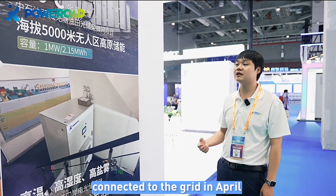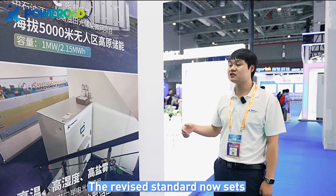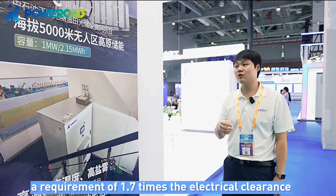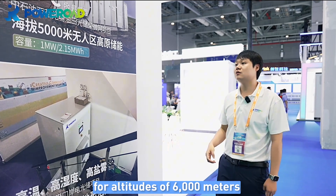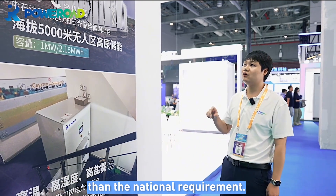However, our project was already connected to the grid in April, six months ahead of the national standard. The revised standard now sets a requirement of 1.7 times the electrical clearance for altitudes of 6,000 meters, meaning our product meets higher standards than the national requirement.